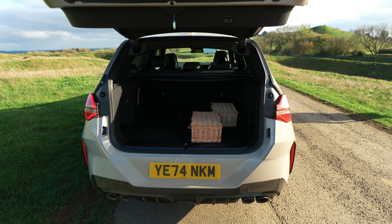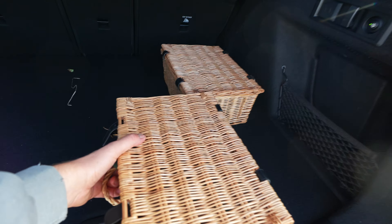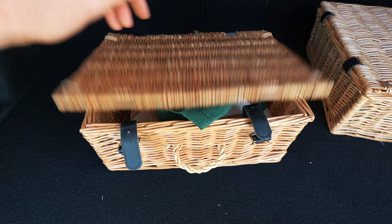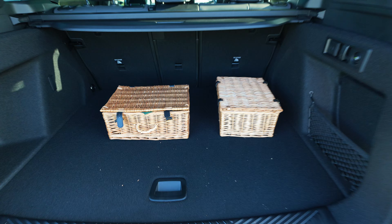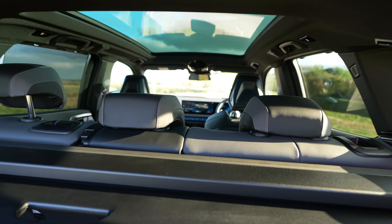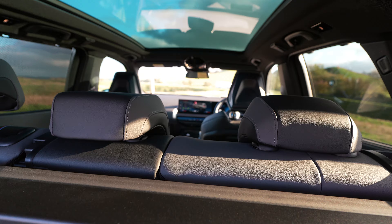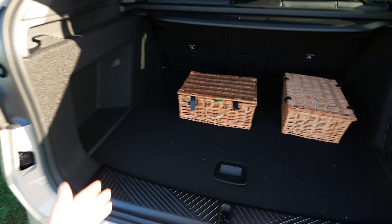Let's check out the boot space - it's very big. We've also got some lunch hampers from BMW with some nice food in there. The car actually detected me saying BMW and you can see the screen saying 'how can I help.' Very big boot space for all your needs.